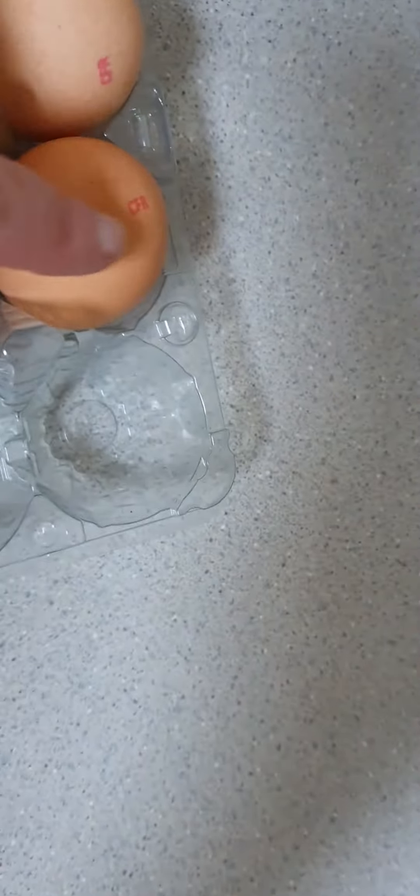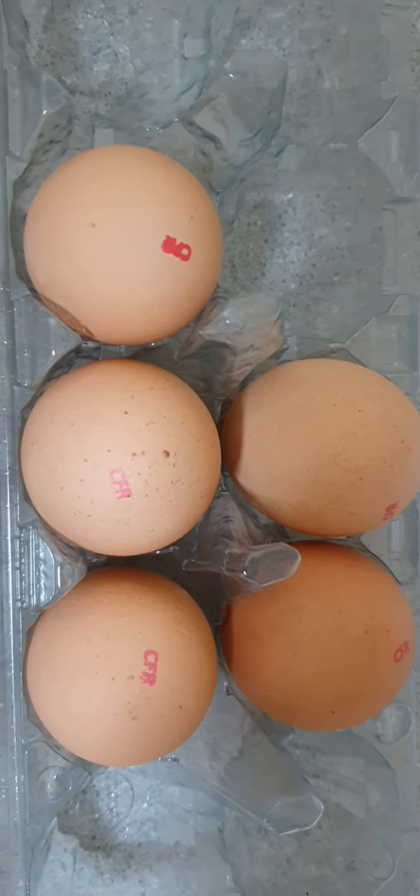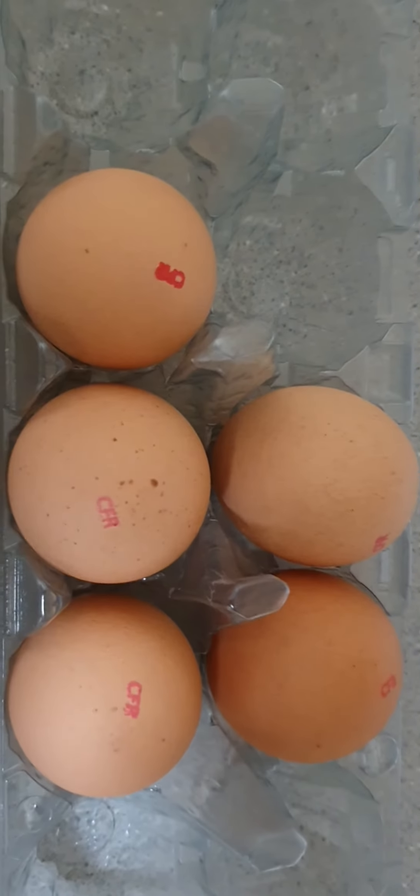They've all got these little stamps on them. They've got a best before date, which I'm pleased with, and I'm going to put them straight into the fridge.